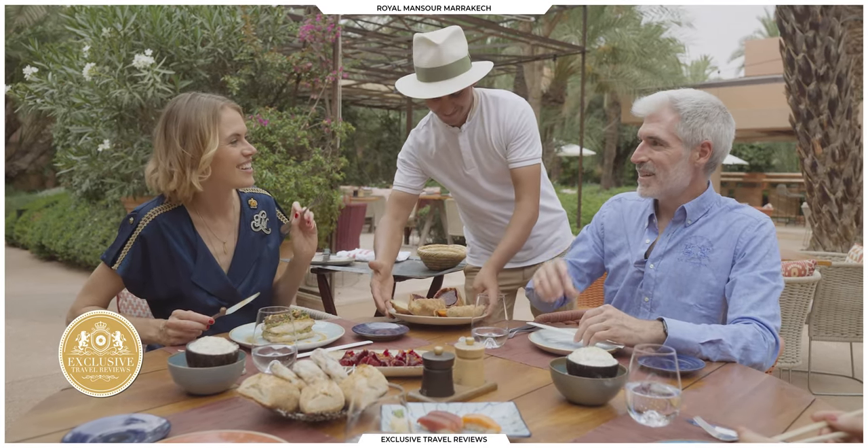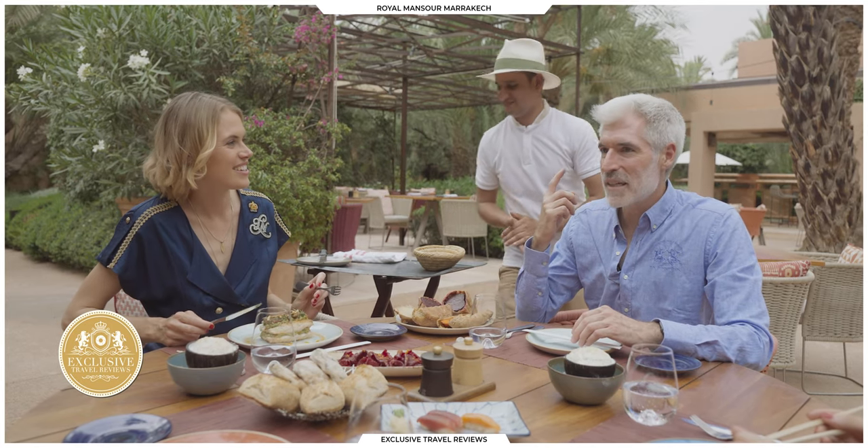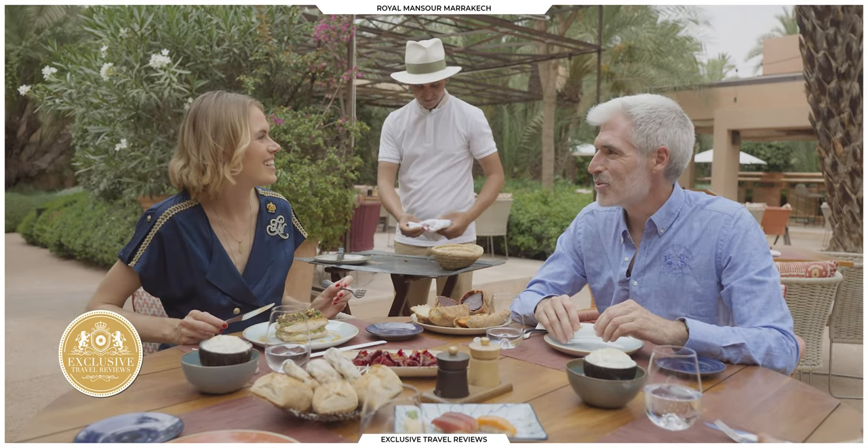Listen, is that it? Yeah, we're two minutes away from the old Medina and the Koutoubia. It's really close.